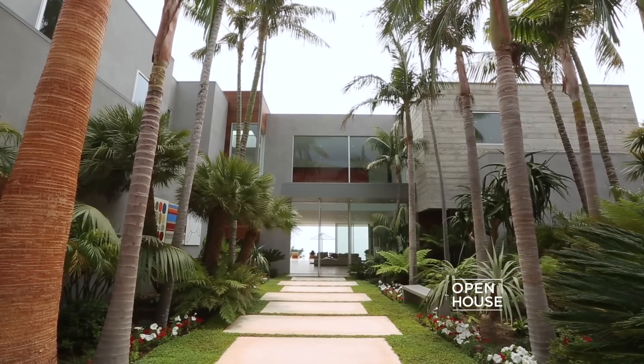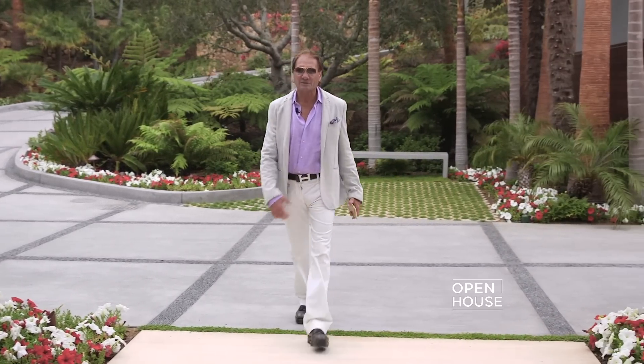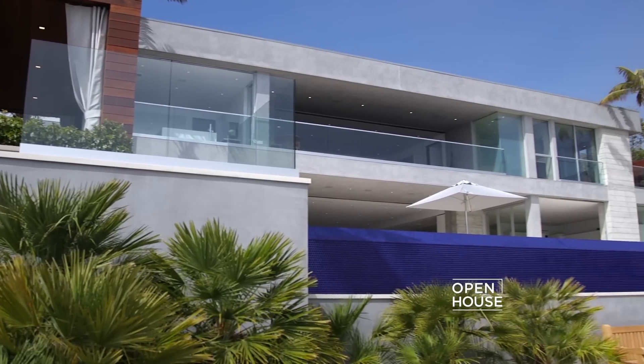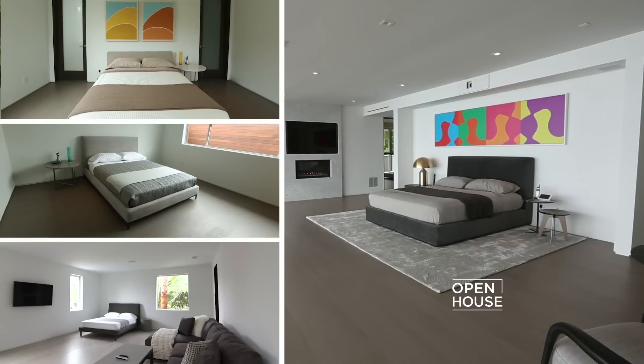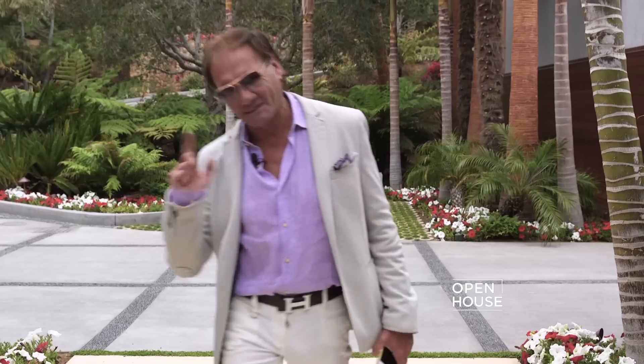This home was designed by world-renowned architect Doug Birch. He's done extraordinary homes here in Malibu, but this one is the winner of the 2015 Golden Nugget Award, given to the best designed home in the nation. It has 7 bedrooms, 11 bathrooms, and a studio. But let's stop talking about it — let's go inside.